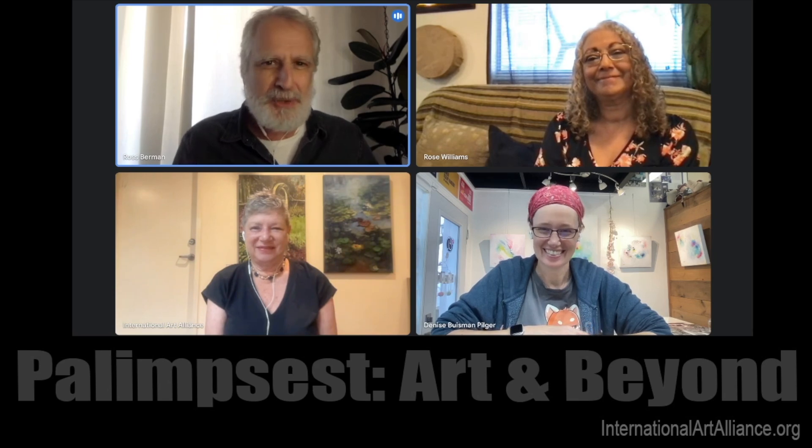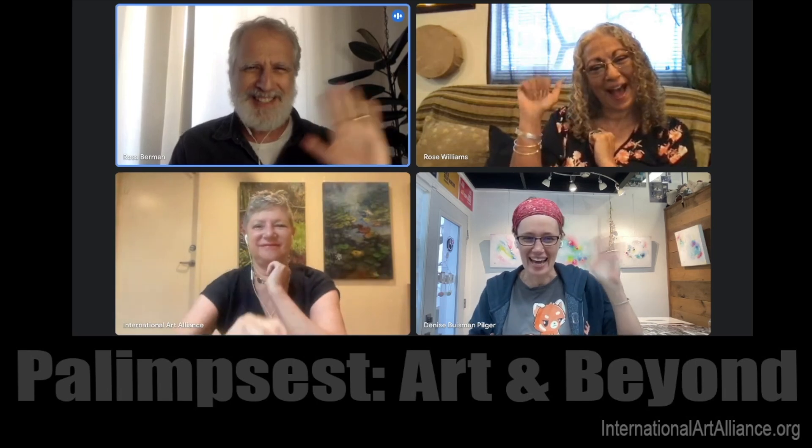I've learned so much from this discussion today. We're going to have to keep going — there's so much more to talk about. We'll have to split this into two episodes, so let's get back together really soon and continue our discussion. I want to hear about Denise's experiences, and she's got new work in the background. Thank you, guys. It's been so wonderful spending time with you. See you next time.